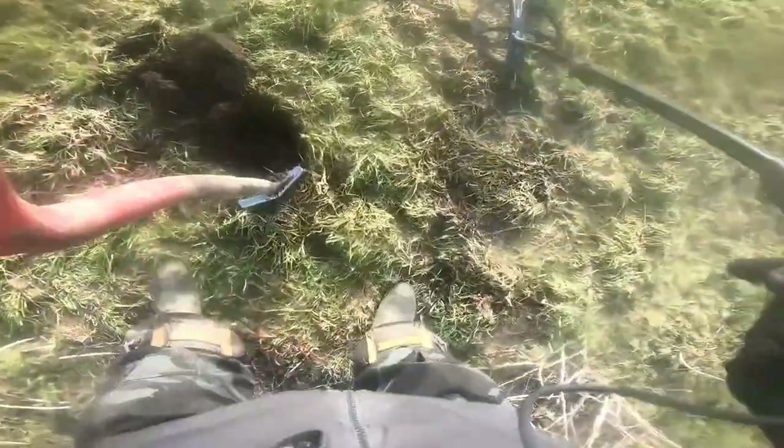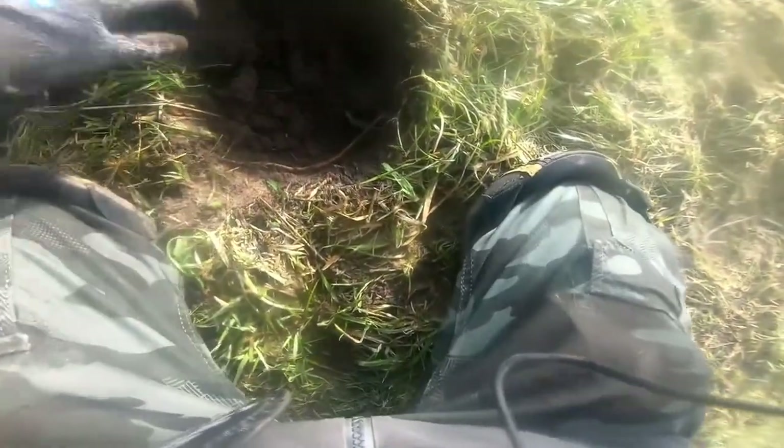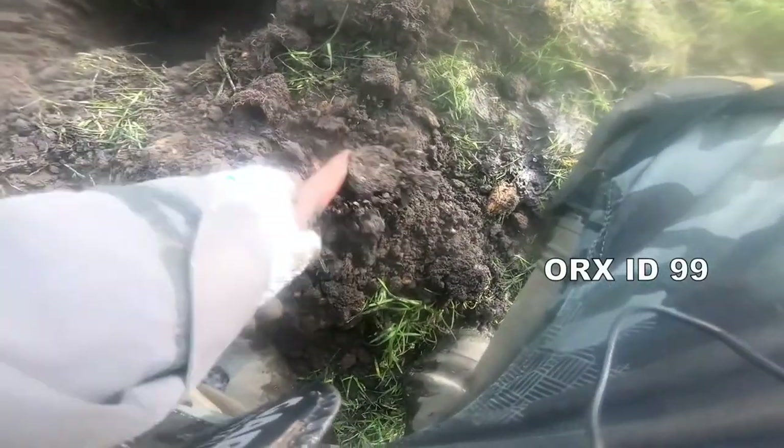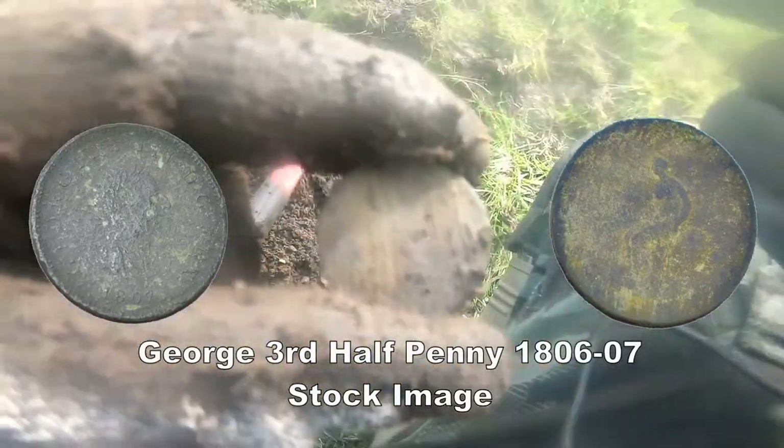Let's see what that is — 62. Go down, get rid of the pin pointer. I'm there. Don't know what it is but I think it's late Georgian — George 3rd I think, not in good condition. Clean it up and show you later. It is a coin — can't read that one. Yes, a coin. Clean up and get some detail maybe.